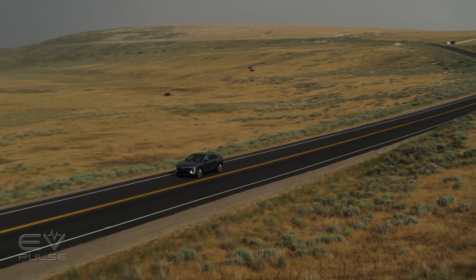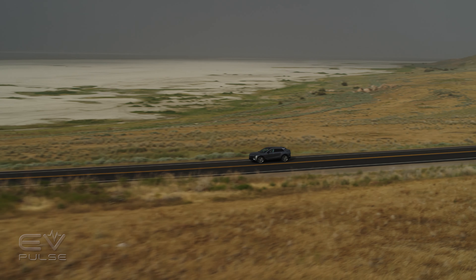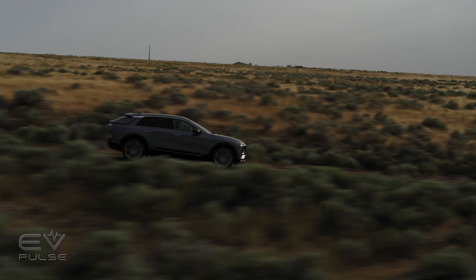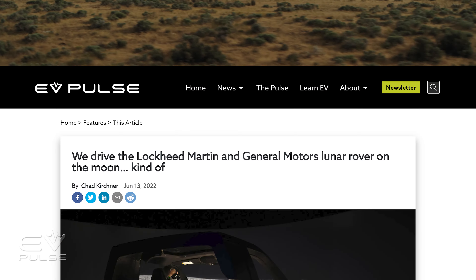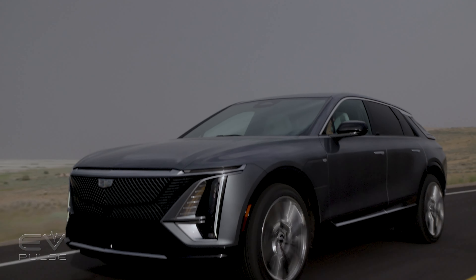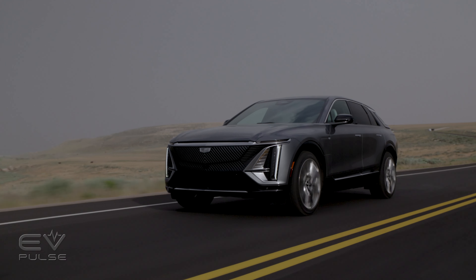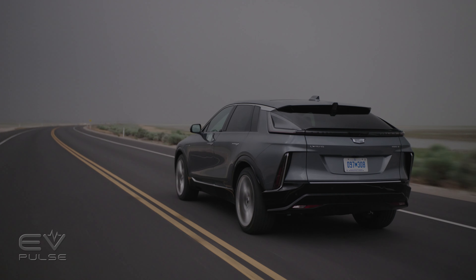The beauty of the Ultium platform is that General Motors can lengthen or shorten it easily by simply adding or removing battery modules. Need a ton of modules for the Hummer EV or the GM Lockheed Martin Lunar Rover? No problem. Need a smaller pack for a vehicle like the upcoming Chevrolet Equinox? Easy peasy. Ultium is also truly advanced, using 70% less cobalt than previous batteries, advanced encryption to prevent hacking, and reduced complexity by using wireless communications to the cells.